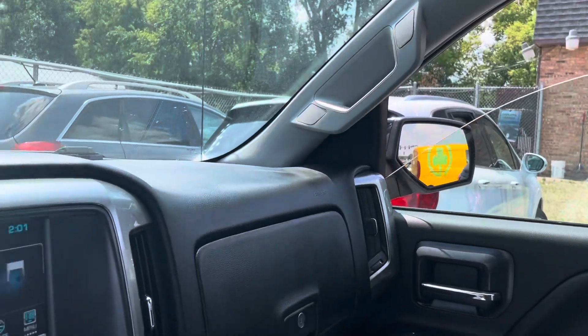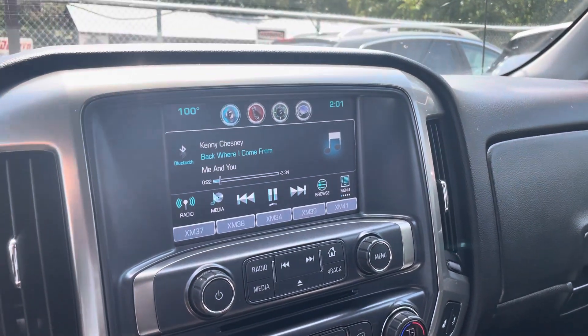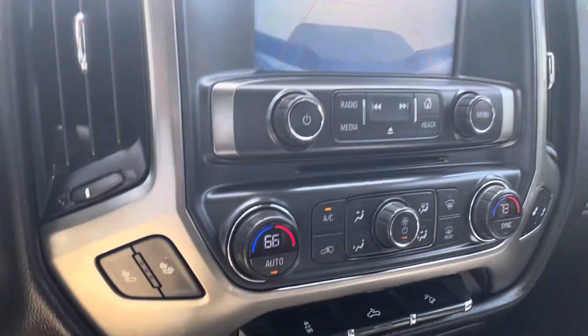All the windows work — they're one-touch down. Recent oil change done. You've got a backup camera — there's your large backup camera display. You have heated seats and this console that lifts up.